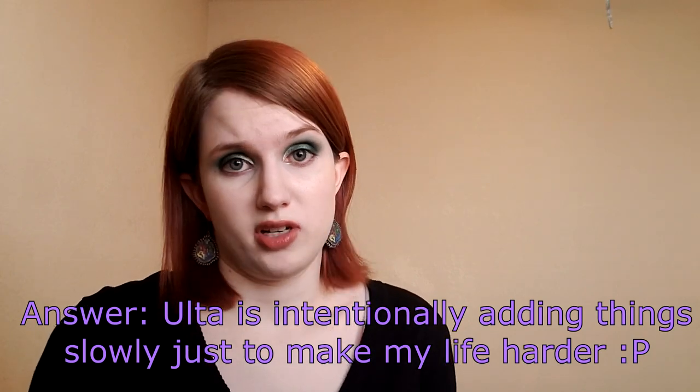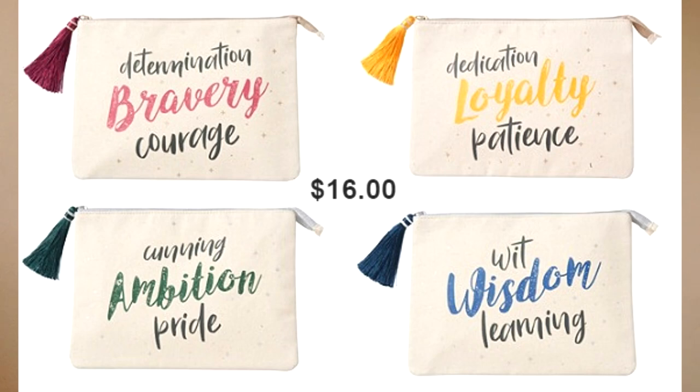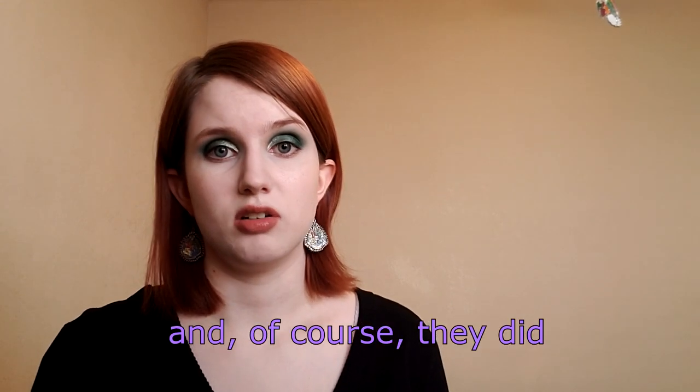The pygmy puff thing looks pretty cute, whatever it is, and the bag is fine, just a little bit plain. I'm not sure why 'pride' was one of the three words they chose instead of determination, leadership, or resourcefulness, but I guess pride still works. If the pygmy puff mystery thing or the bags show up on the website between the time I'm recording this and when this video goes up, I'll put in an edit so you can see what we learn.